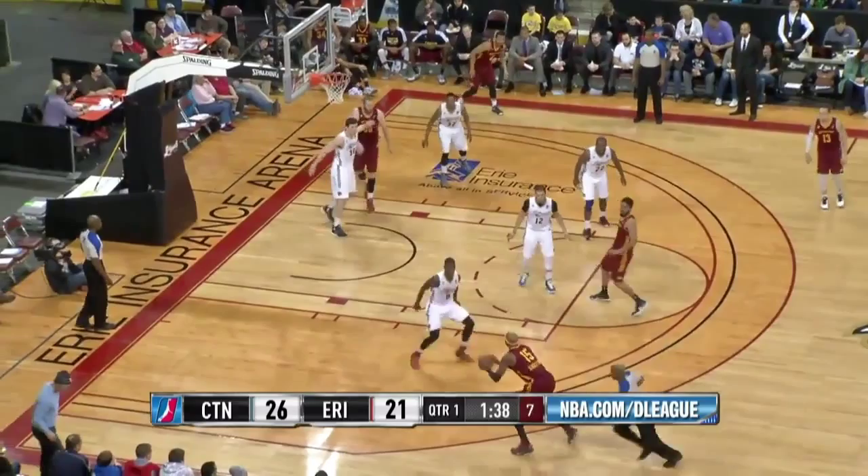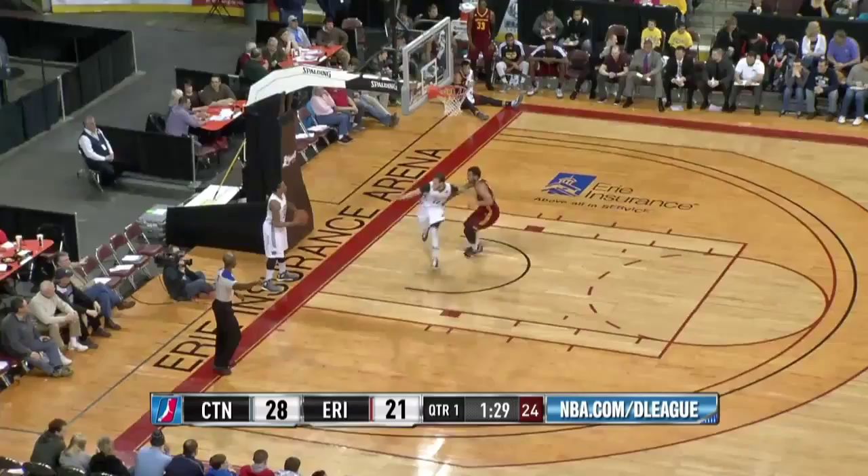Former NBA veteran James Singleton gets the ball on the left side against Jarvis Williams. He puts up a turnaround from 15 feet and nails it — his first bucket of the night.